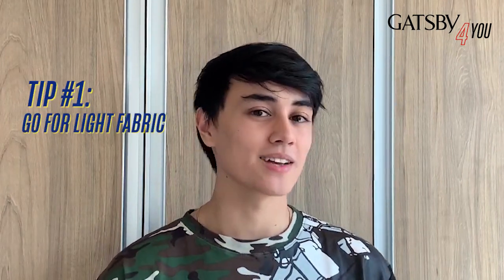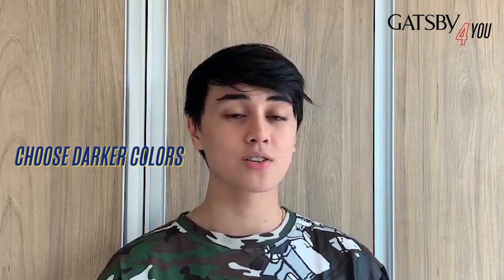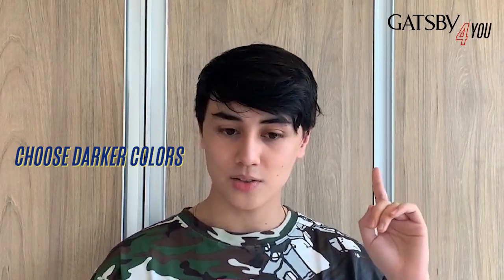Tip number one: use light fabrics. That is really important. You don't want to get caught in the rain with a hoodie and jeans — if those thicker fabrics get wet, it really takes ages to dry. So make sure that you have those fast-drying materials. Also, stick to the darker colors. Stay with the black shirts, the navy blues, the dark purples — because if you get caught in the rain, you're going to have those rain marks and it doesn't look too good. It's not too Gatsby Gent.